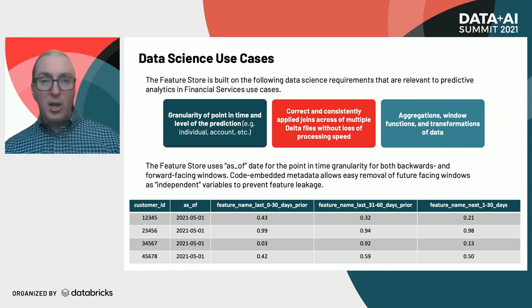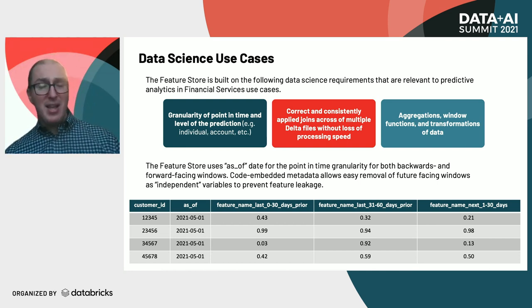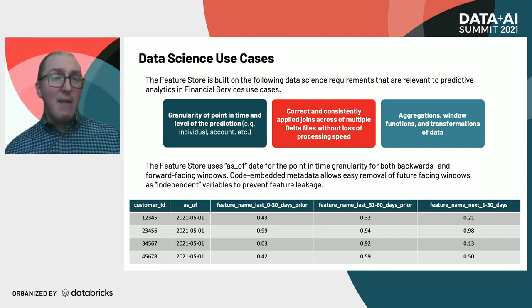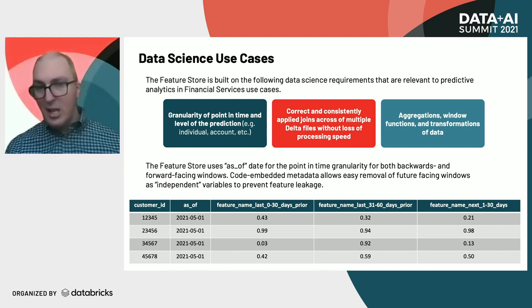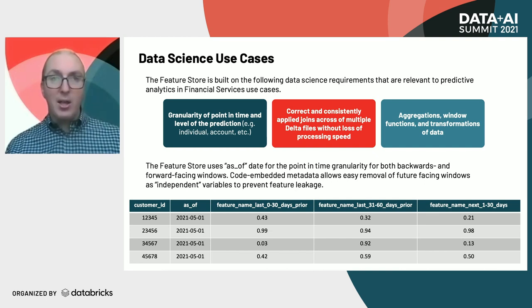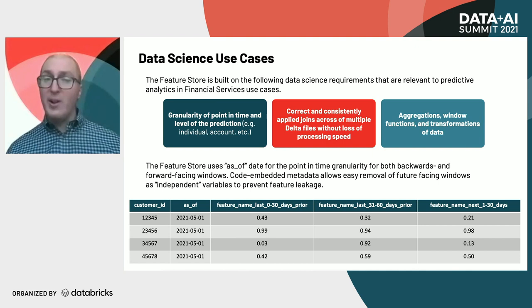You also have correct and consistently applied joins across multiple delta files without loss of processing speed. Rather than having data scientists cobble together multiple delta files and do all these joins on their own — where each feature in production has to run all those joins over and over — you have a single place where these joins are happening. We've built an SDK that dynamically allows these joins to happen, which further increases speed to delivery because you're not creating joins that aren't necessary.